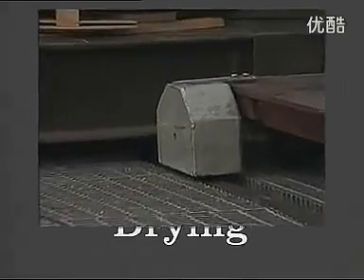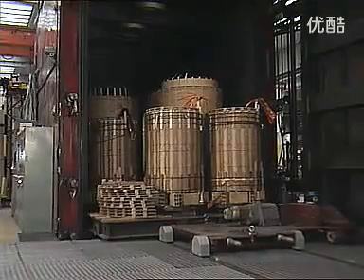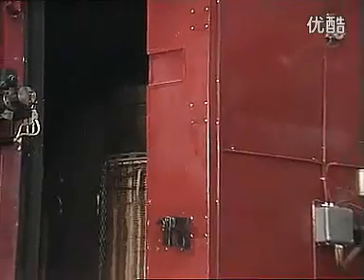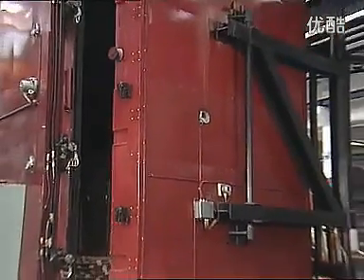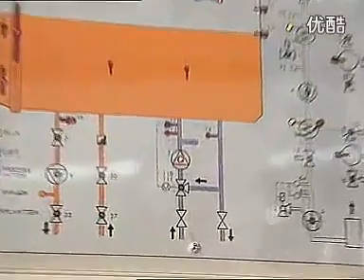Once the windings have been completed, the first of two main drying processes is carried out. ABB places great importance on these drying operations, since excessive moisture in the active part can jeopardise transformer performance. Moisture degrades, for example, the dielectric strength of the main insulation system.